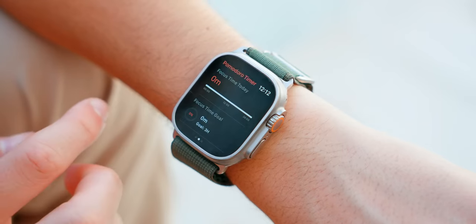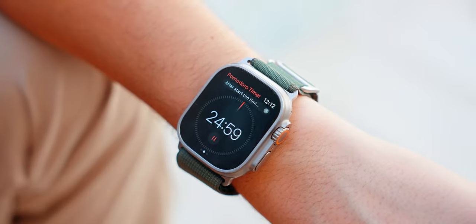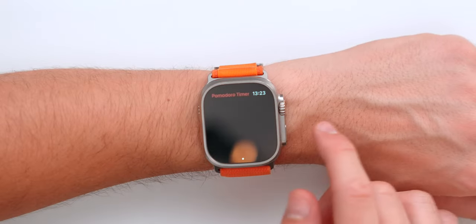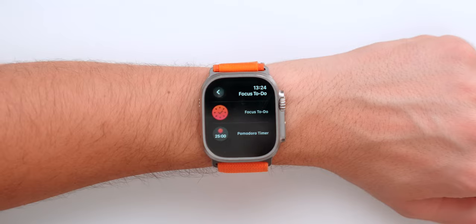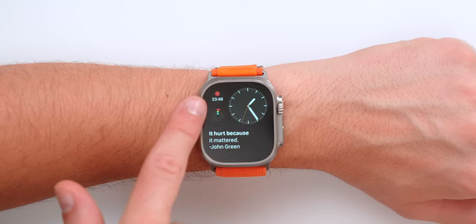Next up is Focus. This app is extremely useful for students, people who work at home, or anyone who has a tough time focusing. It's basically a Pomodoro timer — 25 minutes studying, five minutes rest, et cetera. Having it on your watch is extremely convenient to keep that timer going. You've got different timer options and it will let you know how much time you've focused today. There's a complication to open the app right away, or one that shows the timer directly on the watch face.